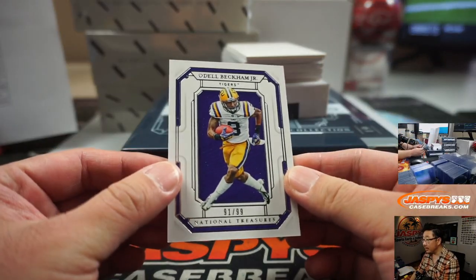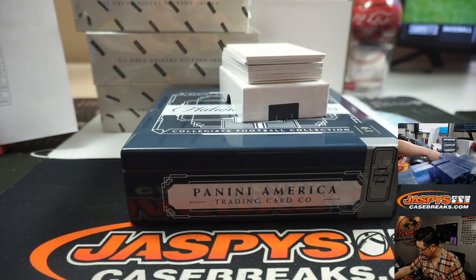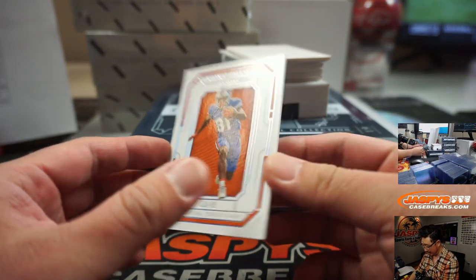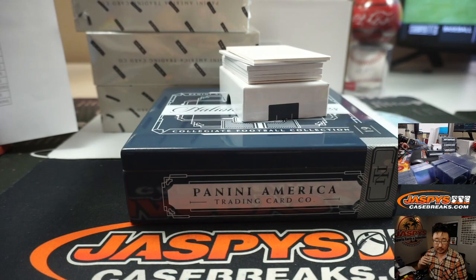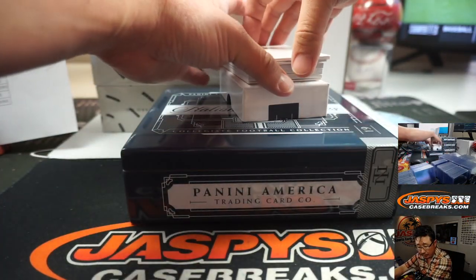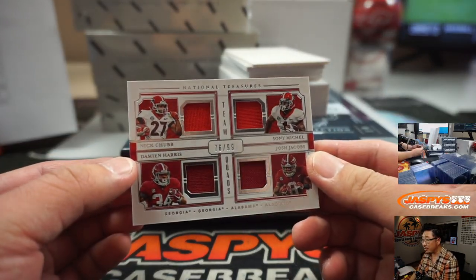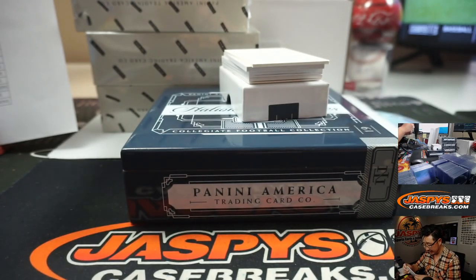91 out of 99 Odell Beckham Jr., Browns. We got Antonio Callaway, 33 out of 49 — also a Brown. Both of those base cards going to Glenn. We've got Nick Chubb, Sonny Michelle, Damian Harris, Josh Jacobs — that'll be a randomizer at the end, 76 out of 99.